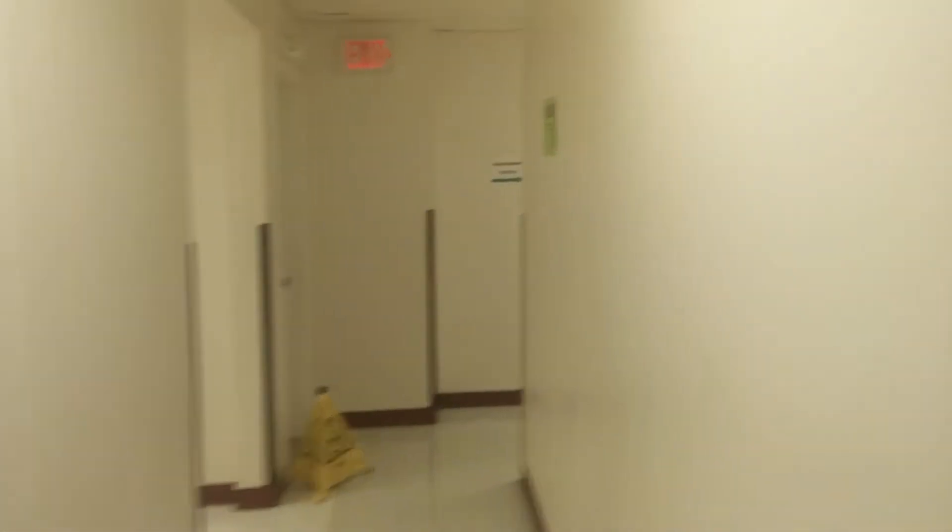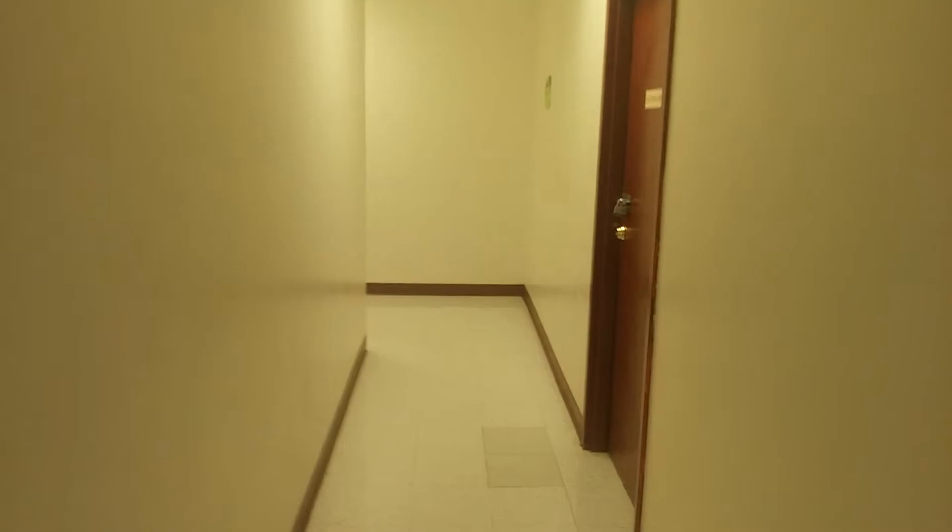Before I sign off, I should show you where the stairs are. This is the electrical room. And this is the stairs to get to the second floor of the Hampshire Mall.